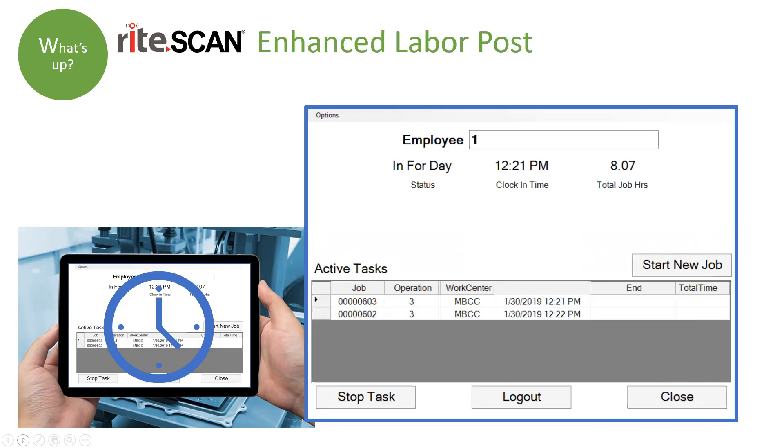Another benefit that often goes unrecognized is the ability to capture nonproductive information within SYSPRO as well. By bringing in nonproductive codes and allowing your employees to clock in against those nonproductive hours, you really know where your employees' time is being spent for the day. All within an application that you may already have implemented for other features and functionality in RightScan on a day-to-day basis.